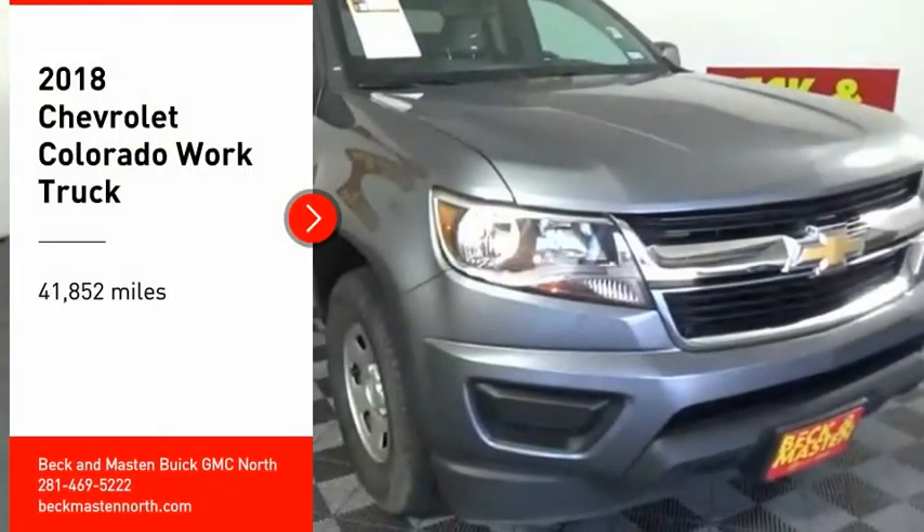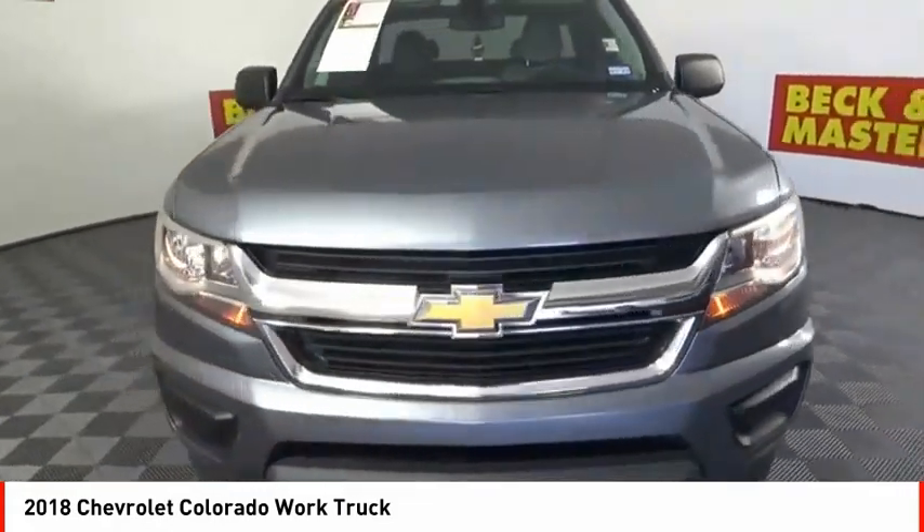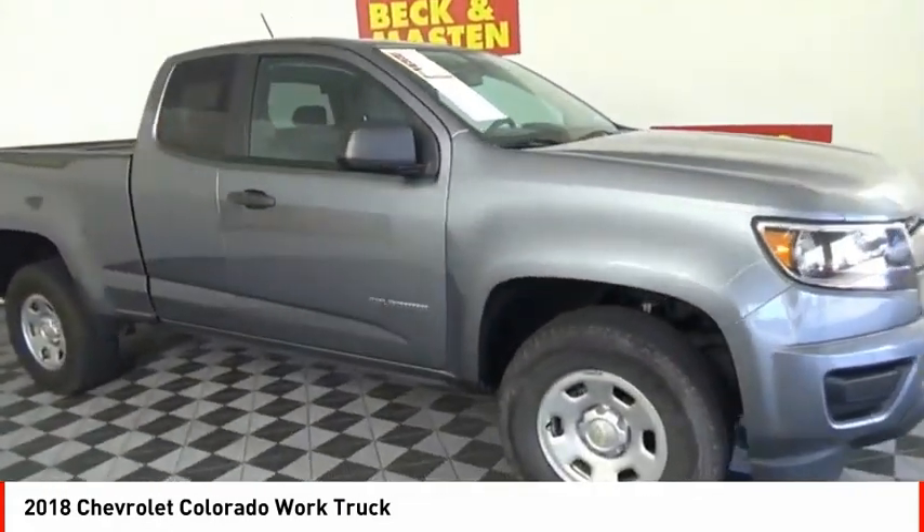Come test drive the 2018 Colorado. Great hauling capability, powerful, rugged, and a great Chevy price. Colorado is it.